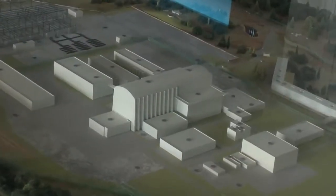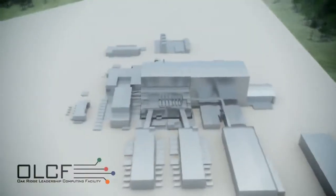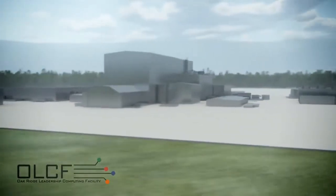So this is the mock-up of the ITER facilities. Currently, we are right here at the visitor center and what we are looking at are the 39 buildings and facilities that are going to be built within the next few years.